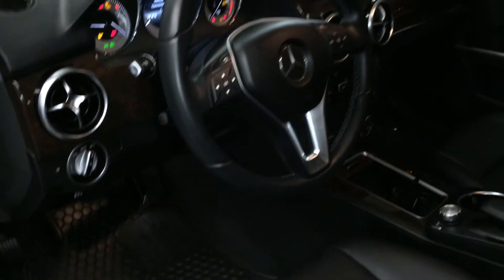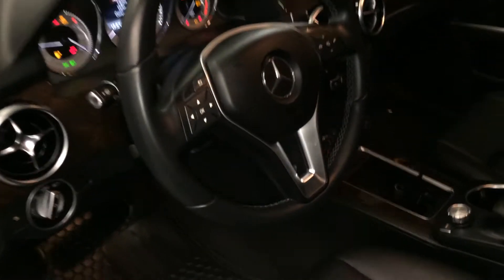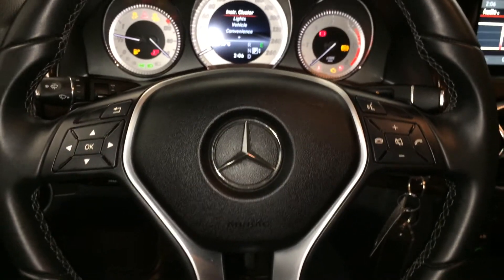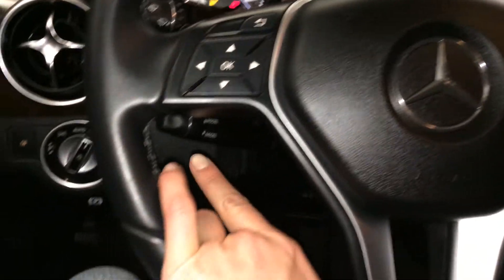Lighting controls, tilt and telescopic steering column — it's fully leather wrapped. Paddle shifters on it, as well as audio controls, hands-free communication, and cruise control.